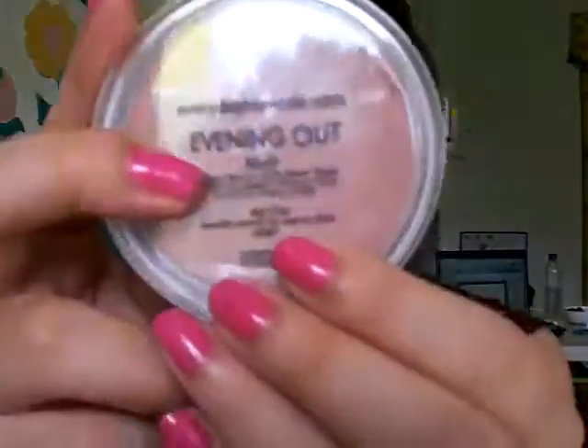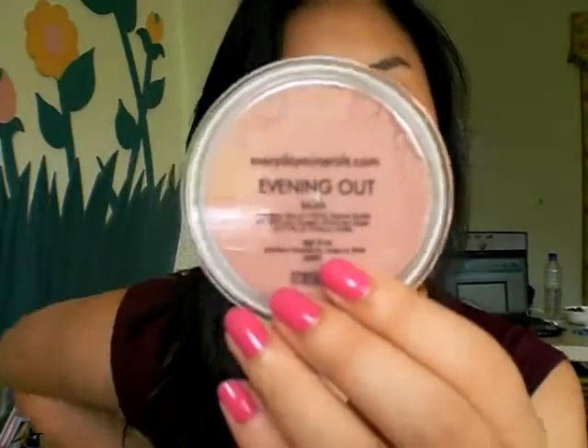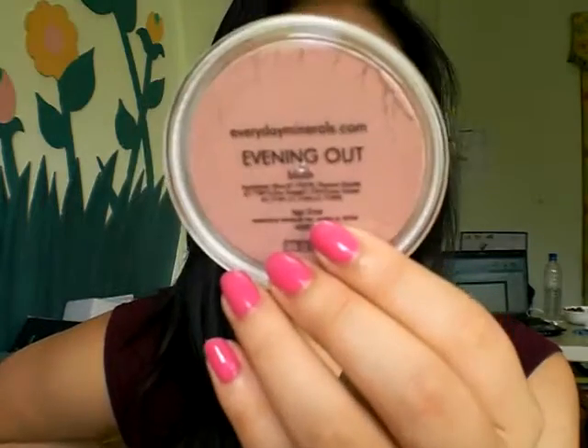So the first thing I'm going to talk about is the blushes. This is Everyday Minerals. Evening Out is darker than Waffle Cone, more rosy than Waffle Cone, but more brown than any other blush — if that makes sense. I'm not going to open this one because it's for my friend.